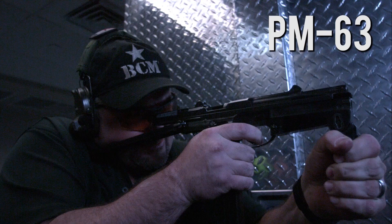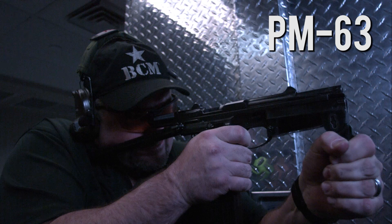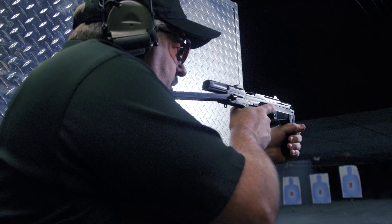Next up is the PM-63, chambered in 9x18 Makarov — an open-bolt, fully automatic weapon. Larry fires it on the range.